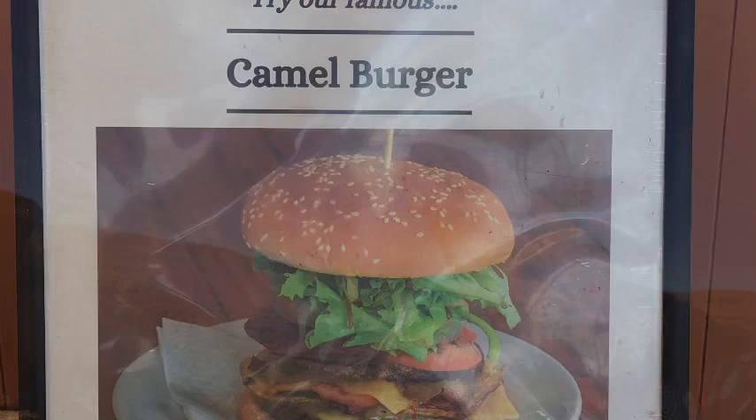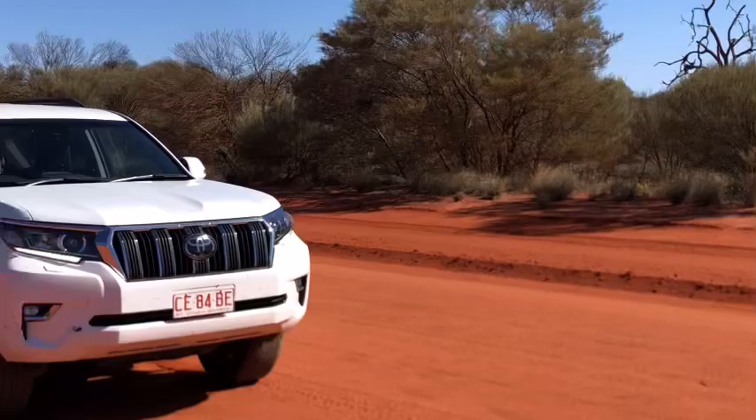Between these three things — Uluru, Kata Tjuta and Kings Canyon — put it on your bucket list because seriously it is sensational. I am literally out in the middle of Australia on a dirt road called Ernest Giles Road that connects Kings Canyon to Alice Springs — it's 100 kilometres of sandy desert soil, and I get to drive a brand new Prado across it. Let me show you some red dust created from driving on a road like this. Welcome to Central Australia!